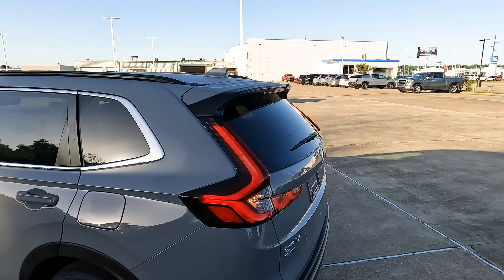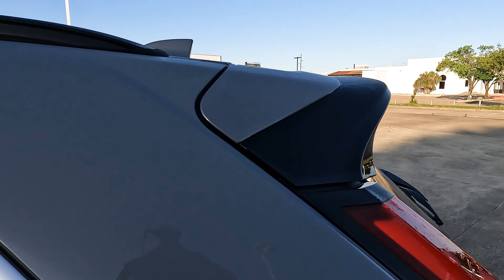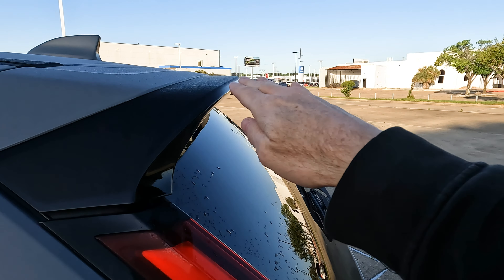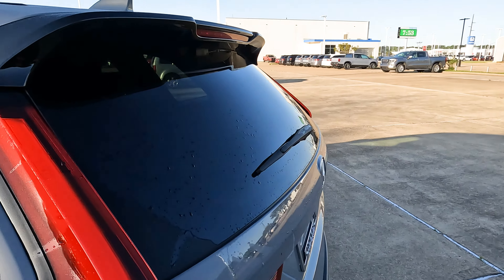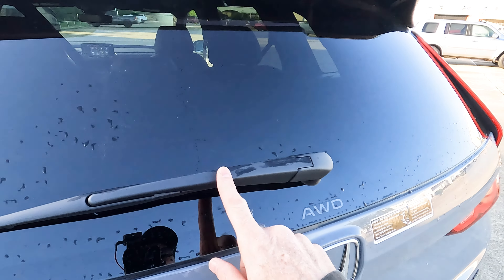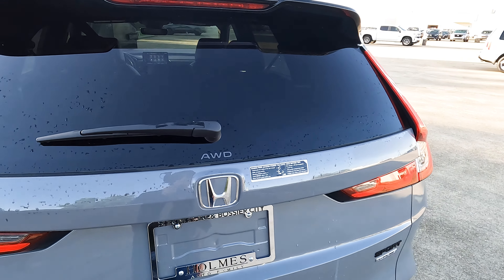You'll find roof rails, a body-colored shark fin antenna, and a rear roof spoiler. It looks nice and it's functional in allowing air to flow over the rear window as you drive, which helps keep that area clean. You also have a rear window wiper for when it's raining.